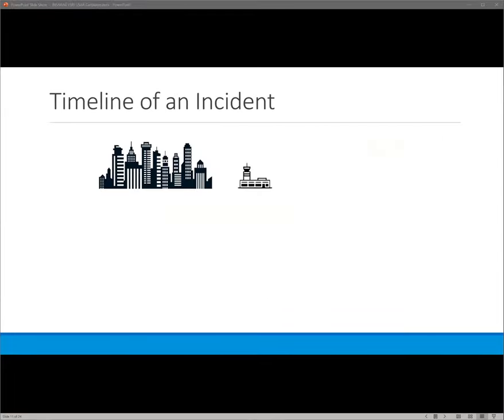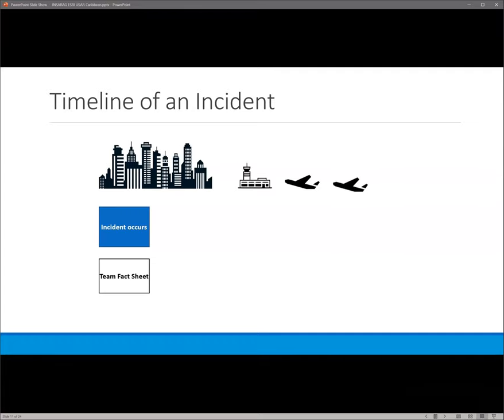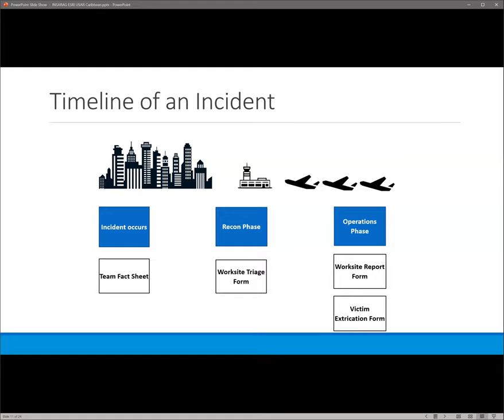We'll go through a quick timeline of an incident and how our system works — what we refer to as our 'shaky city.' The incident occurs, teams from around the world submit their team fact sheet telling us their capabilities and arrival information. Once they arrive, the recon phase begins and worksite triage forms are submitted. This allows us to prioritize rescue work around the city so that we can do the most good for the most people.